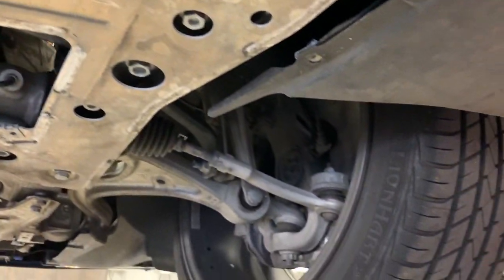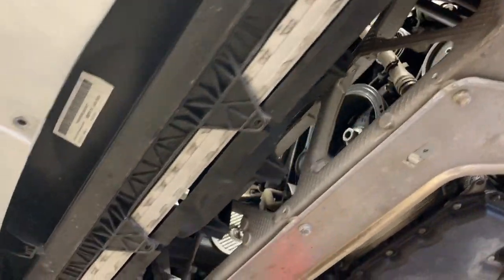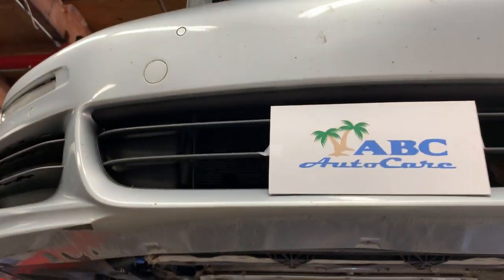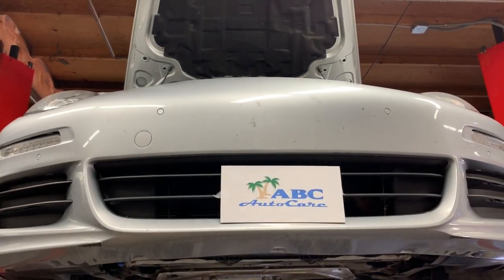Now we're at the engine bay, where the wheels and suspension are. Engine, drivetrain, transmission, wheels, brakes — all right here in this Porsche Panamera.